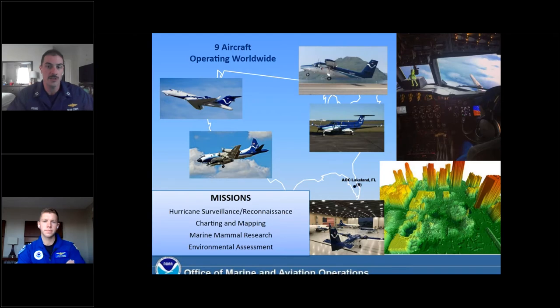On the aviation side, we have nine aircraft that operate worldwide. The top-left aircraft are our Hurricane Hunter aircraft, the Gulfstream G4, and below that, a WP-3D Orion. In the middle of the screen, there's a Twin Otter, which is the plane that I fly, and we have a King Air right in the middle. These aircraft operate all around the country and the world, supporting missions including hurricane hunting, hurricane reconnaissance, surveillance, charting and mapping, taking imagery of the coastline and the bottom of the ocean, marine mammal research, and various environmental assessments. All of our aircraft are based in Lakeland, Florida. The NOAA Corps officers are the pilots and the navigators that operate these aircraft.